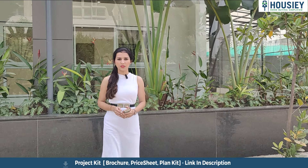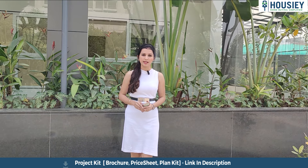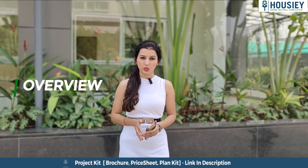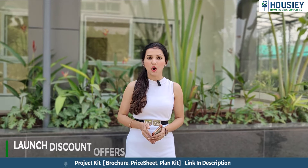Hello everyone, welcome to Housie. Today we will be doing a project overview of Palladio Bale Wadi, which is located in Bale Wadi, Pune, by Villa Zawdekar developers. In this video we will be discussing project overview, location, amenities, carpet area, booking process, launch discounts, offers, and many more. So let's get started.